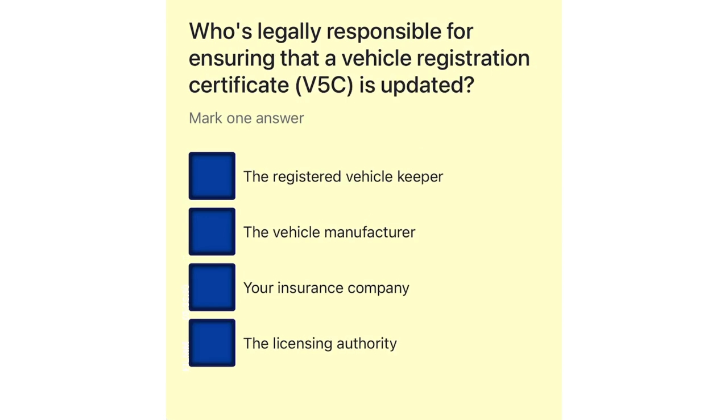Who's legally responsible for ensuring that a vehicle registration certificate (V5C) is updated? The registered vehicle keeper. The vehicle manufacturer. Your insurance company. The licensing authority.